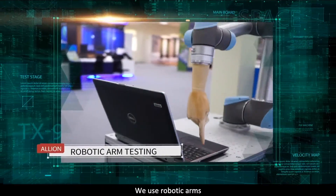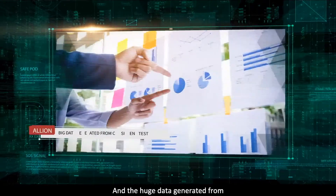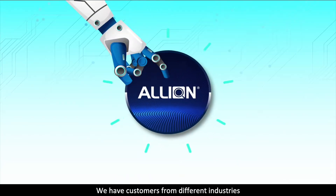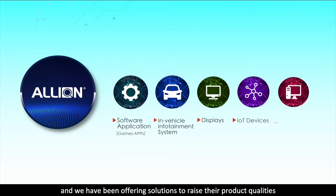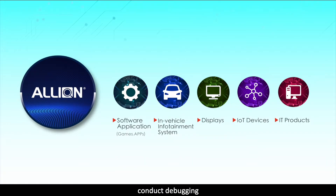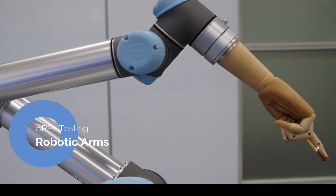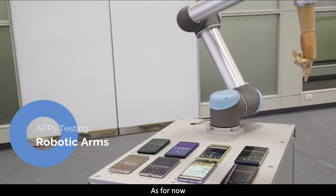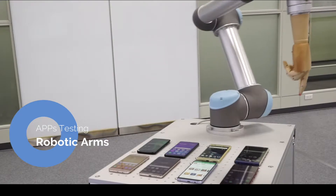We use robotic arms to make sure each testing step is conducted consistently, and the huge data generated from reproducible and consistent tests can give us further insights. We have consumers from different industries and we have been offering solutions to raise their product qualities, optimize workflow, and conduct debugging and troubleshooting in the early developmental stage. Alien provides customized AI robotic tests for our consumers.